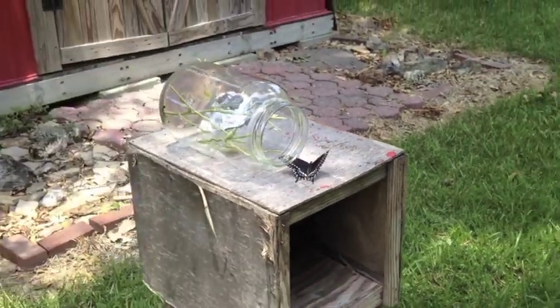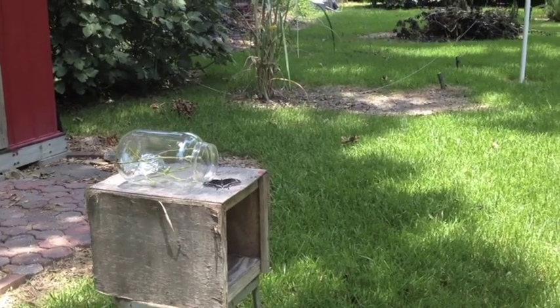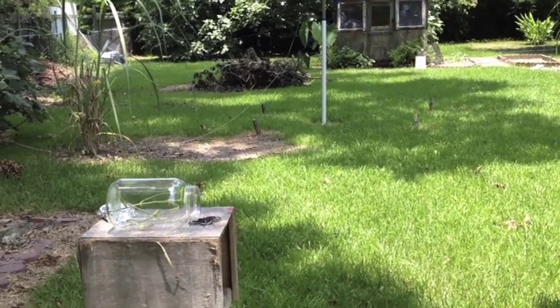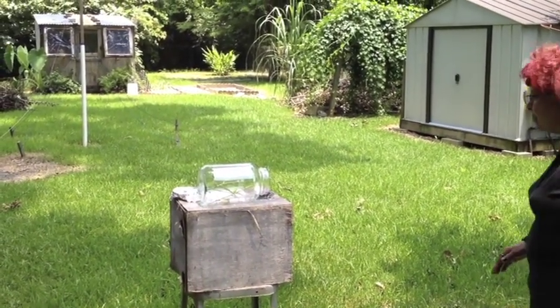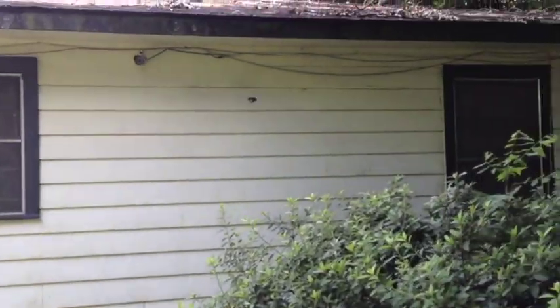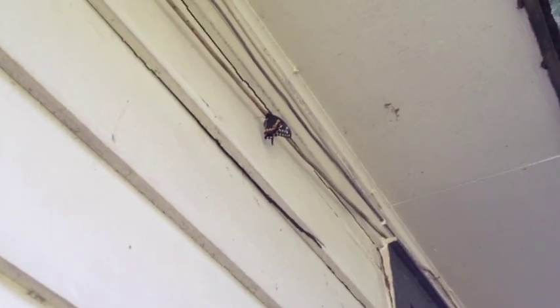It's resting in the outdoors for a bit before taking off. One has landed up there — I want to encourage the other one too. There it goes, landing up on the house. I guess it's going to rest a while and then take off into the wild. Isn't that wonderful? That's it — have a good life!